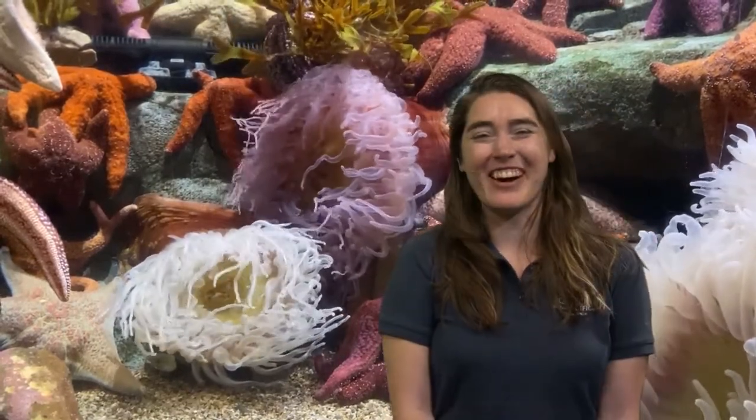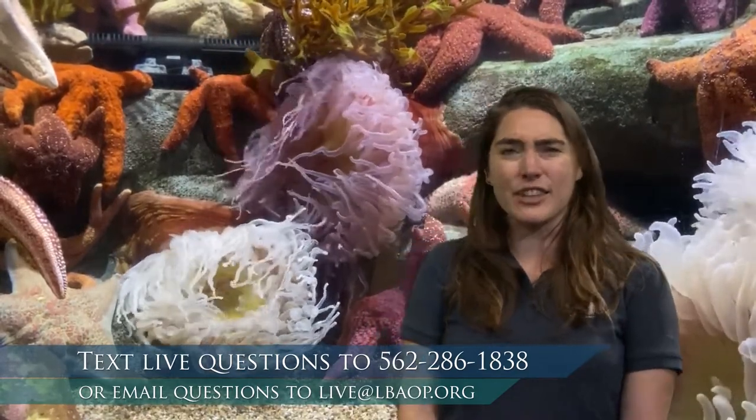We are going to be learning all about different sea animals and thinking about the different ways that they move in the water, or maybe don't move as much, and learning about their different features that help them. While you're watching, if you have any questions about the animals we're talking about, please feel free to text in at 562-286-1838. I have Emily at the computer ready to take your questions, and James in the studio here with me.